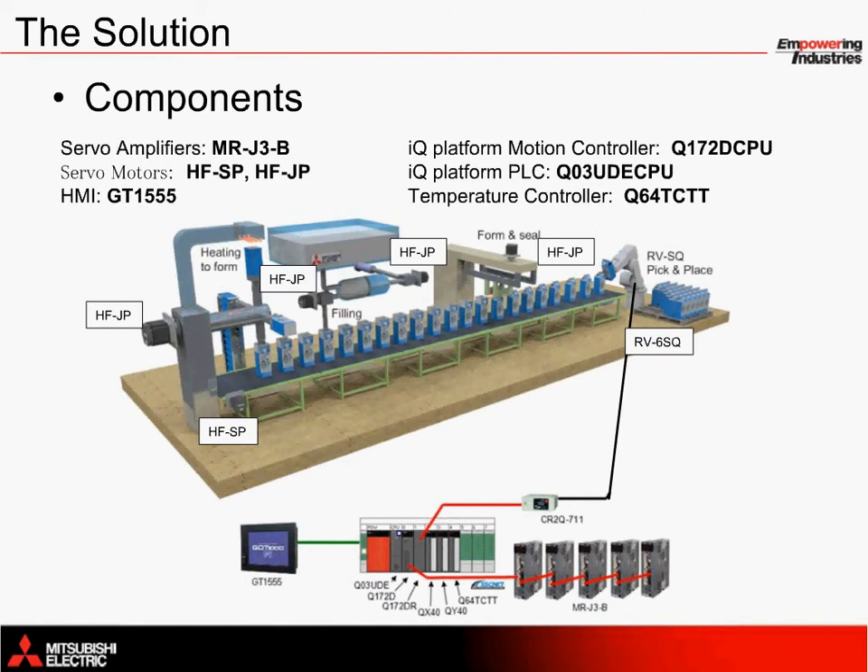Combining PLC, motion, and robot CPUs in one solution under one platform provides a substantial benefit in reducing the total cost of ownership. Mitsubishi Electric's IQ platform technology is used to enhance performance and boost overall equipment effectiveness. Currently, Mitsubishi Electric is the only company in the industry that supports multi-CPU communication of up to four CPUs under one platform. This not only boosts performance, but it also provides a much easier way to organize memory sharing.